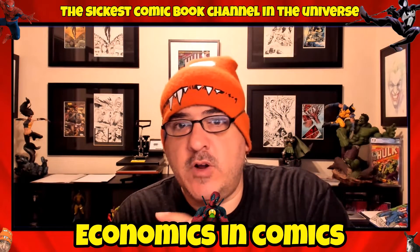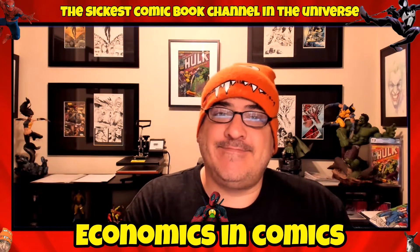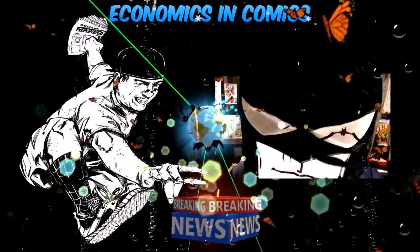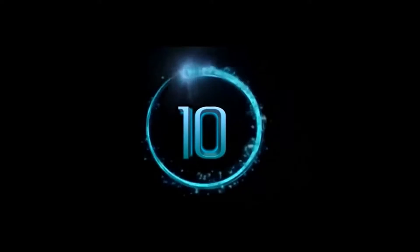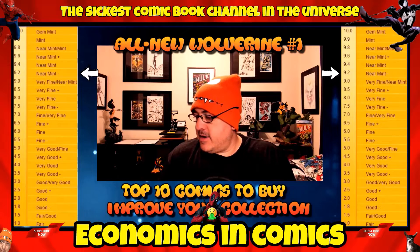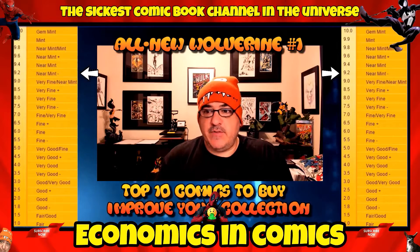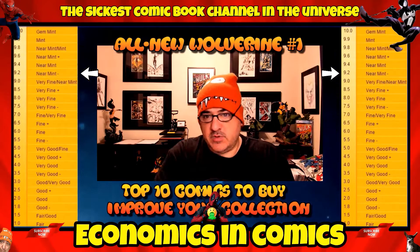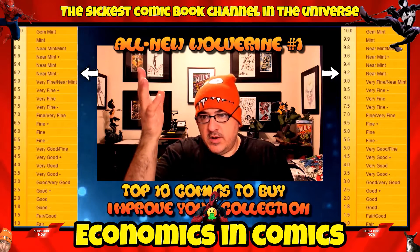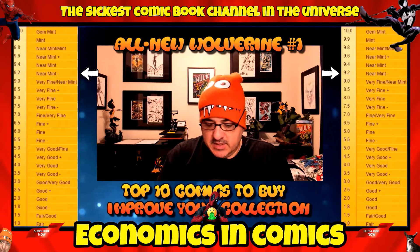Welcome to another top 10 comics to buy to improve your comic book collection — there are some really good books in this one. Pretty much all of these will definitely improve your collection and help it grow. The grades and prices will all be different from number 10 to 1; generally number one is the most expensive, but it depends on grades.